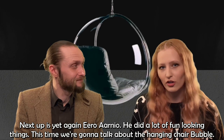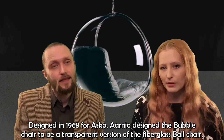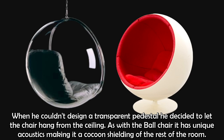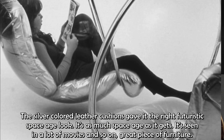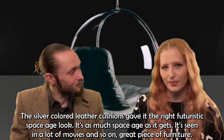Next up is Eero Aarnio again — he did a lot of fun-looking things. This time we're going to talk about the hanging chair Bubble, designed in 1968 for Asko. Aarnio designed the Bubble chair to be a transparent version of the fiberglass Ball chair. When he couldn't design a transparent pedestal, he decided to let the chair hang from the ceiling instead. As with the Ball chair, it has a unique acoustic, making it a cocoon shielding the rest of the room — you don't really hear anything. The silver-colored leather cushions gave it the right futuristic space-age look. It's as space-age as it gets, and it's seen in a lot of movies. A great piece of furniture.